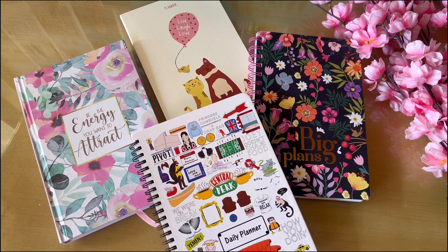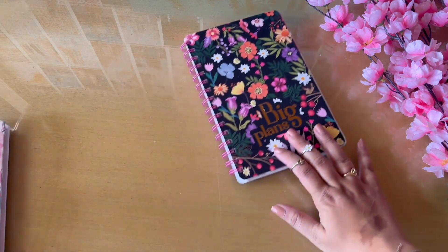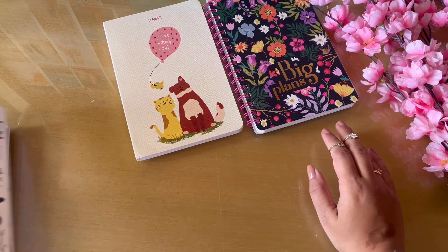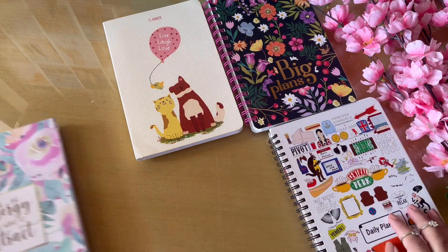Hi guys, welcome back to my channel! In today's video I'm going to be sharing with you all quick reviews of planners under rupees 500. I've been reviewing planners and thought why not share some affordable ones I purchased online — these are all available on Amazon and all under rupees 500.